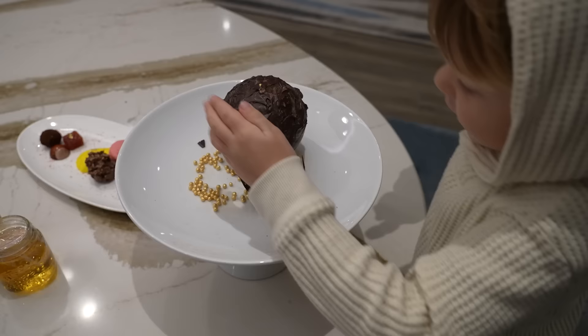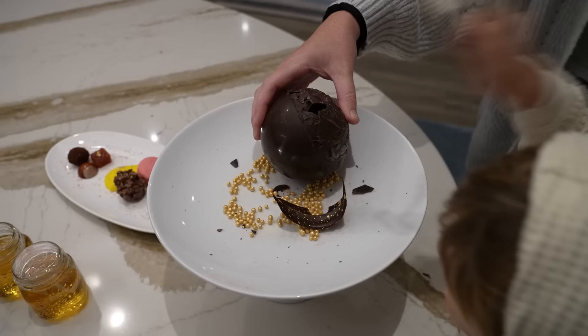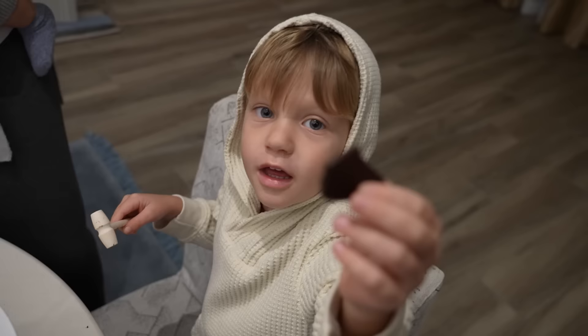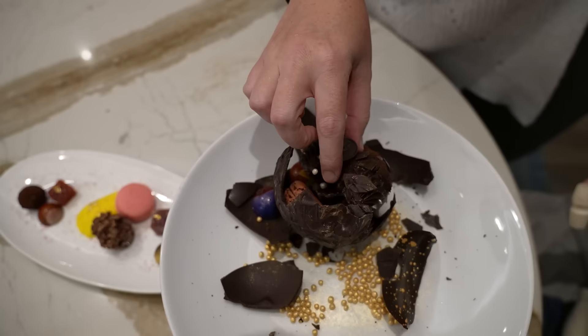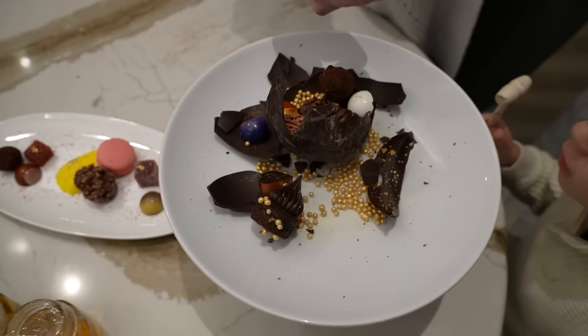After dinner at Becan we headed back up to the room, closed our magical automatic shades, and Jackson cracked open his chocolate piñata that the hotel left for him in the room. He was so excited — it was filled with delicious little chocolates and brownie pieces, heart-shaped truffles. It was just another fun little surprise for him. Even Oliver thought it was funny.